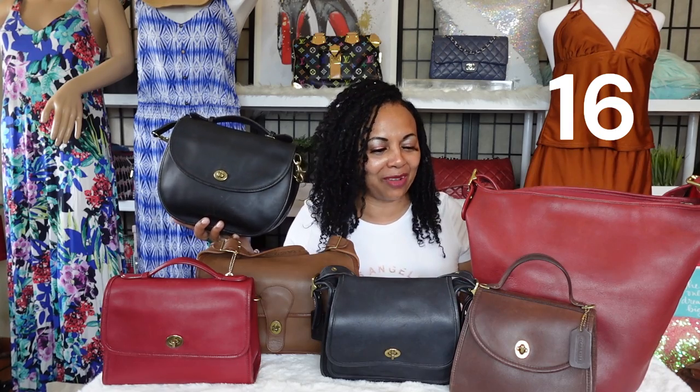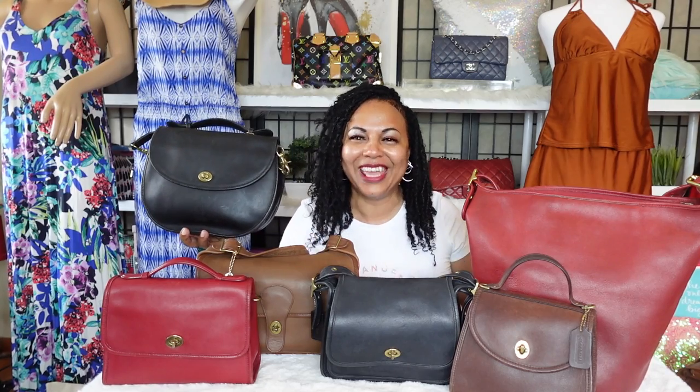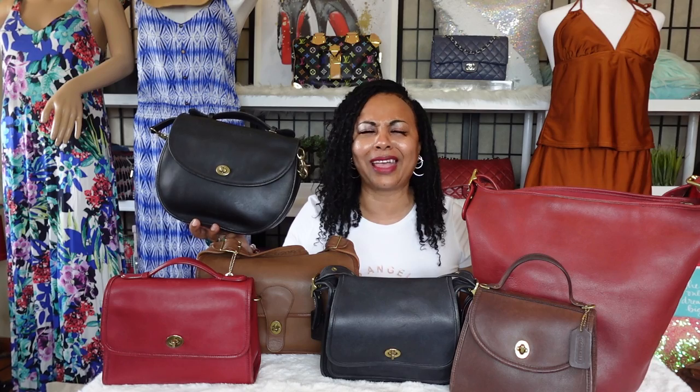We made it through my vintage coach bag collection video! I didn't count how many there were, but I enjoy every single one in my handbag collection. I love all bags, but I really love vintage coach. I hope you enjoyed this video — check out my channel for individual videos on each of these bags, and I'll try to link some down below. Remember to like, comment, and subscribe, and I'll see you in my next video!